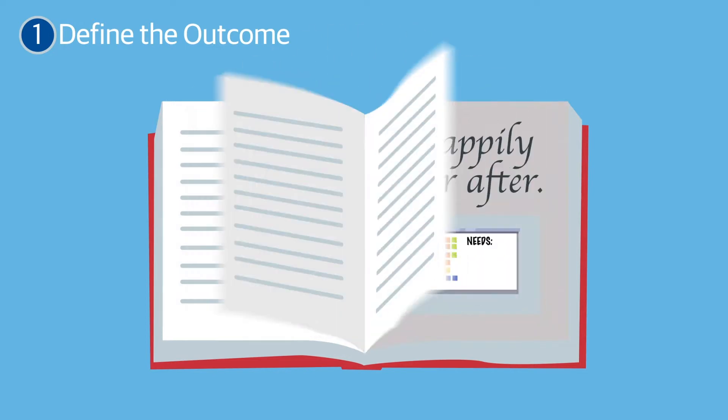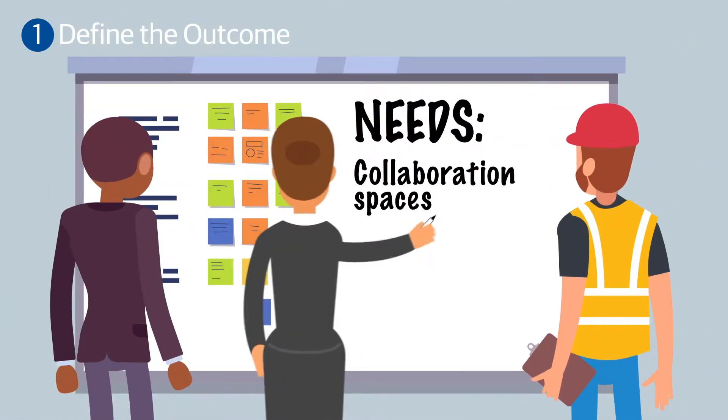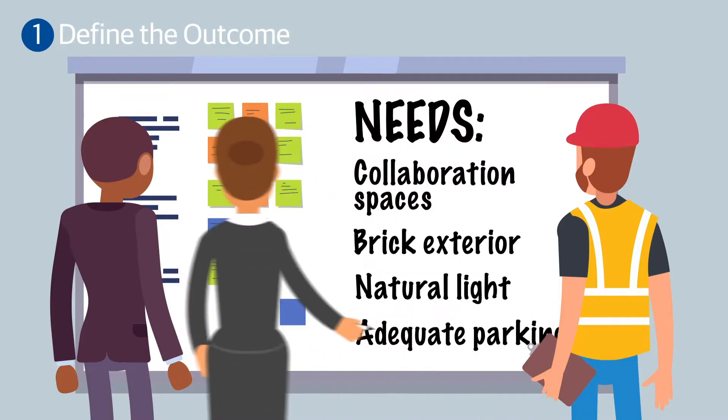A good beginning makes a good ending. Formulating a clear understanding of the end goal of the project at the outset helps to properly define a scope of work down the line.